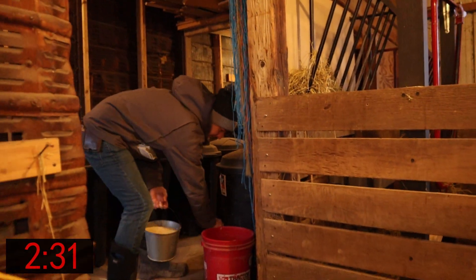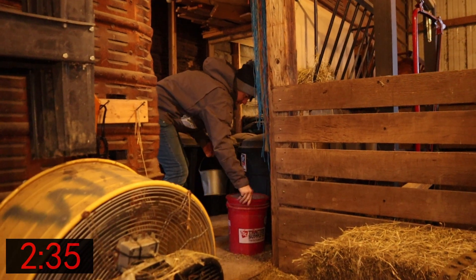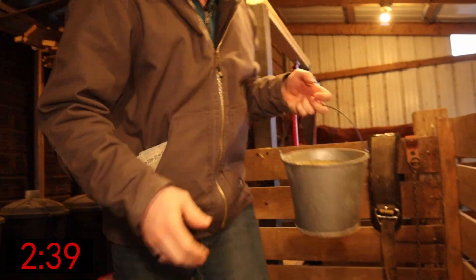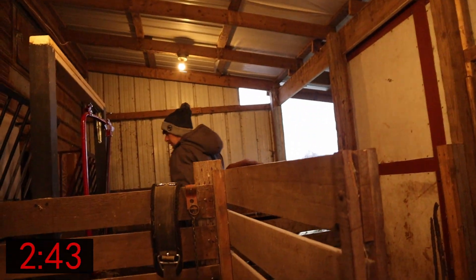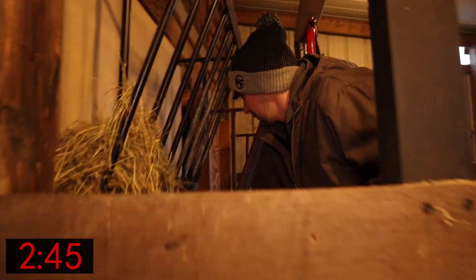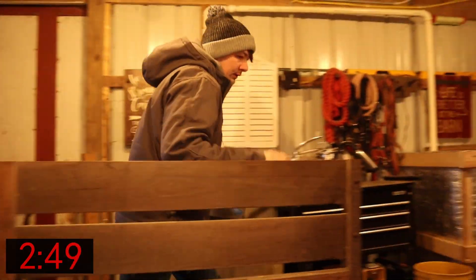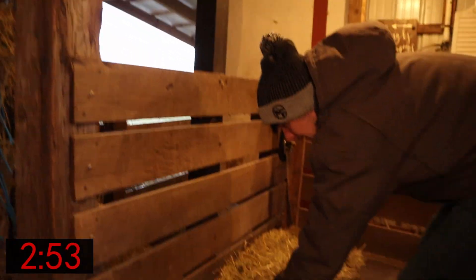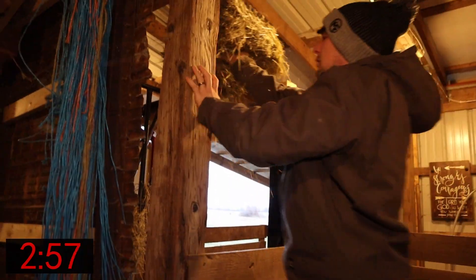She gets some grain at milking with some dried kelp mixed in — there are a lot of good trace minerals in there. I don't want her to start eating before she's ready. And some hay for when she's done eating her grain.